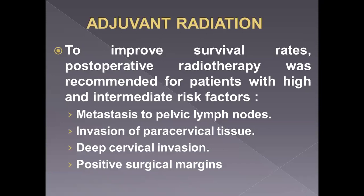Adjuvant radiation: if we perform surgery for the patient, we are doing clinical staging only. After surgery, the specimen goes to the histopathologist, and there may be a need for post-operative radiation therapy. Who needs this? If there are positive pelvic lymph nodes, concern about para-aortic lymph node spread, invasion of paracervical tissue, or positive surgical margins — because part of the tumor may have been left inside the patient. Adjuvant radiation is a very difficult solution, as the patient is exposed to both surgery and radiation therapy.